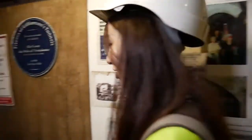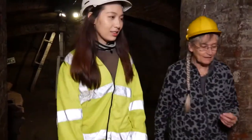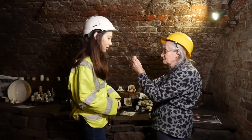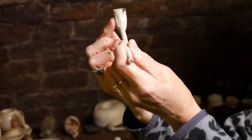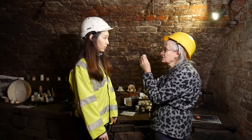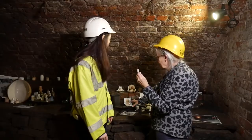Now let's explore this tunnel. Come and have a look in here — we have many finds in here. What's this? It's a clay pipe, for tobacco. You see it's got these little fluting marks on it. There were hundreds and hundreds of these in the rubble, especially in this black rubble.